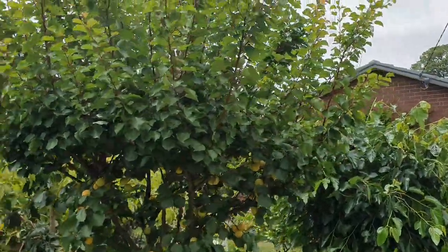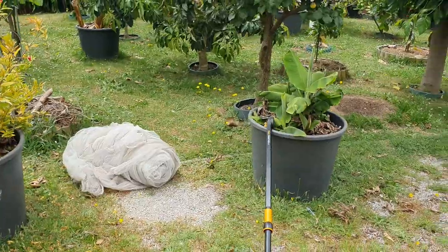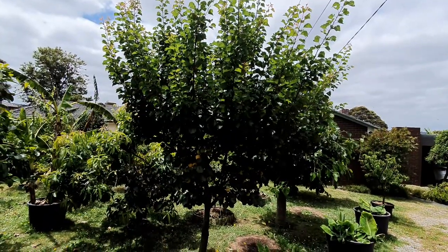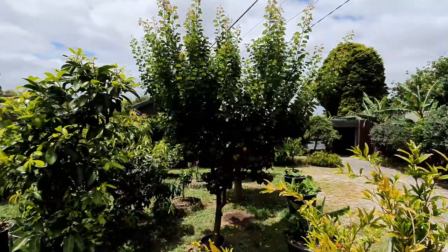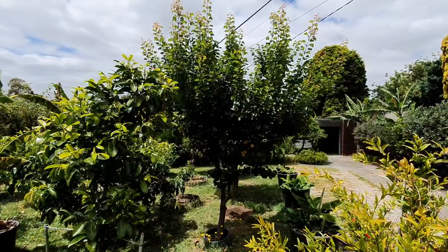Two things to do here: one, trim; two, net. Let's get started. The sun's out now, so one last look in pure sunshine before I trim it — well, semi-butcher it actually. It's more than a trim.